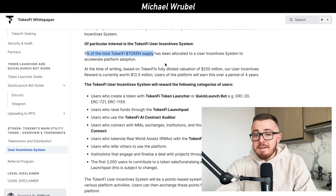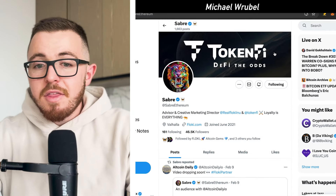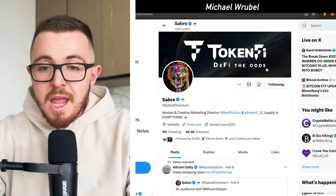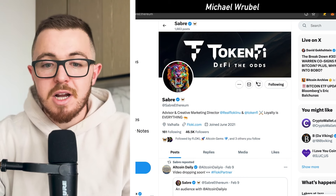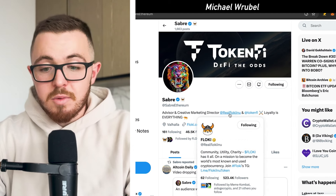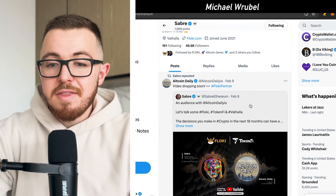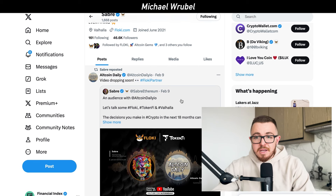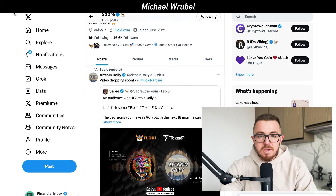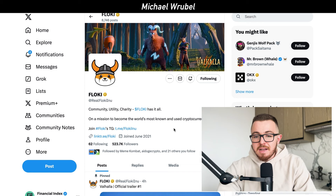Looking at marketing and leadership, the TokenFi team is led by the same team from Floki. Sabre is the advisor and creative marketing director for both Floki, which has hundreds of thousands of followers, and TokenFi. Seeing that they have the same strong marketing behind them — but this time with even more utility — is extremely exciting. Sabre and TokenFi will also be launching a new marketing campaign, of which we've already started to see many previews.